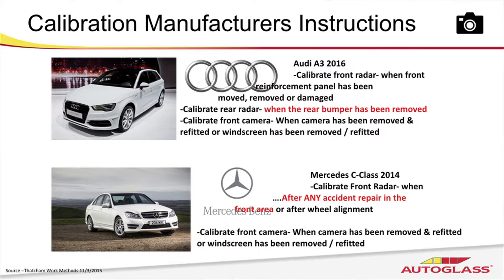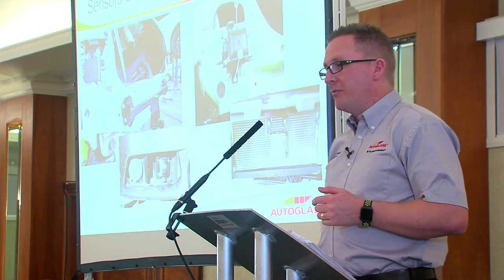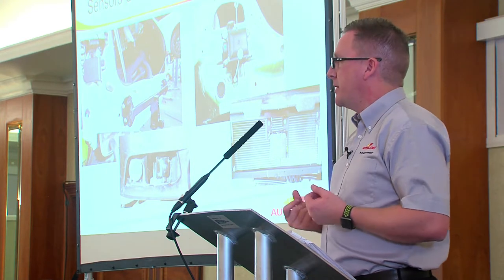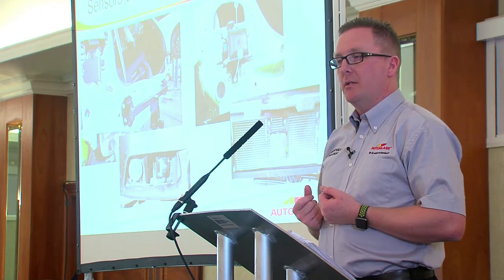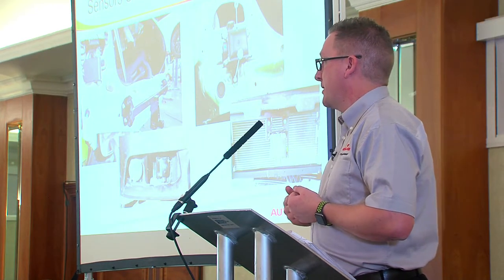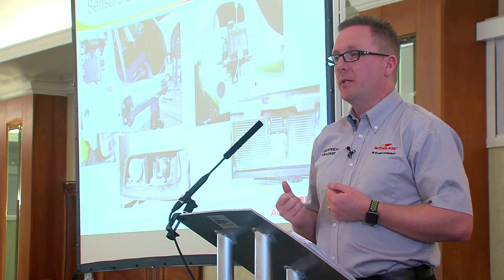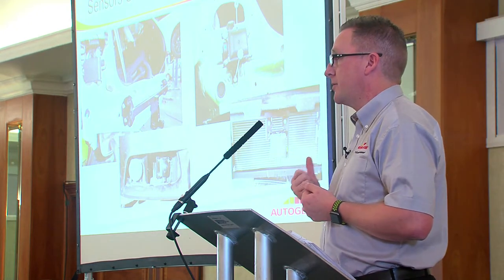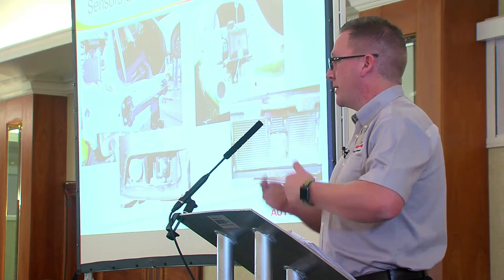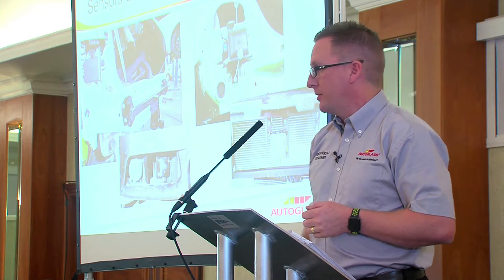We see similar guidance on a Mercedes after any accident repair in the front area, so it's quite clear about the need for calibration. These sensors can be undercover and can be quite fragile, and this is where awareness comes in — particularly with the MET guys. They must be able to recognise what that sensor is. It's very easy to mistake that sensor as just a black box. Yes, we can diagnose these on our pre-scans, but we must also be able to recognise the need for calibration on that particular sensor.